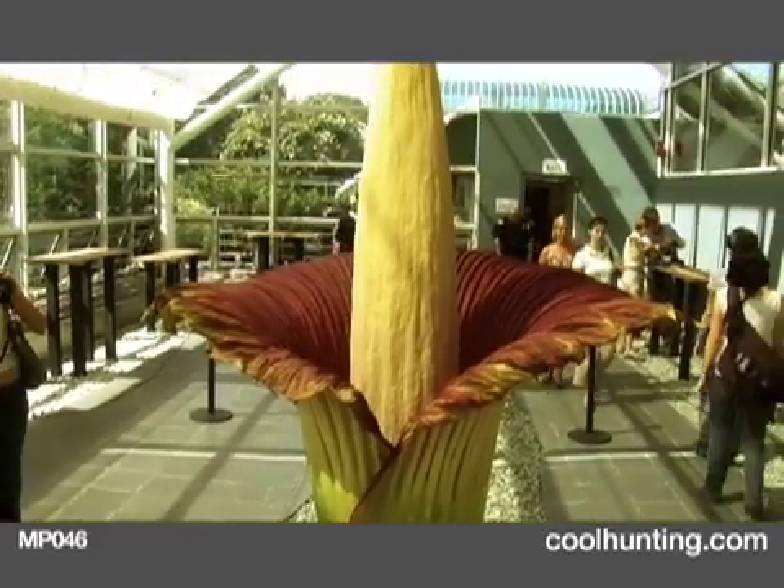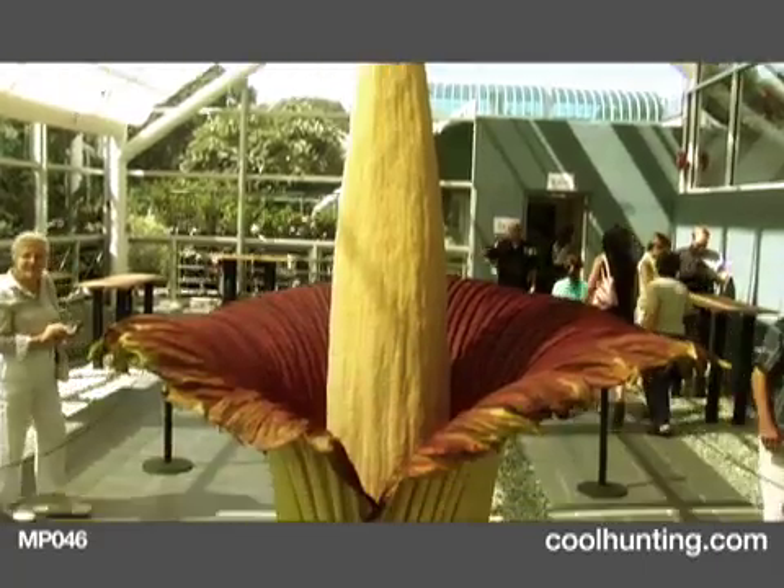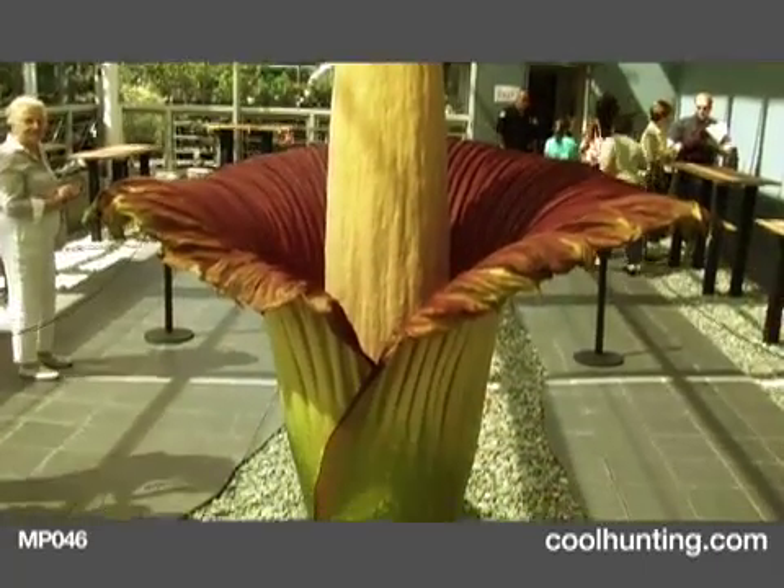The plant is native to Sumatra, Indonesia. It's sort of a triple rare plant — it's rare in its native environment in Sumatra, it's rare in cultivation and not often encountered in public gardens, and it's also rare to get it to bloom. So this is a really unique experience for us horticulturally, and for the region, really.